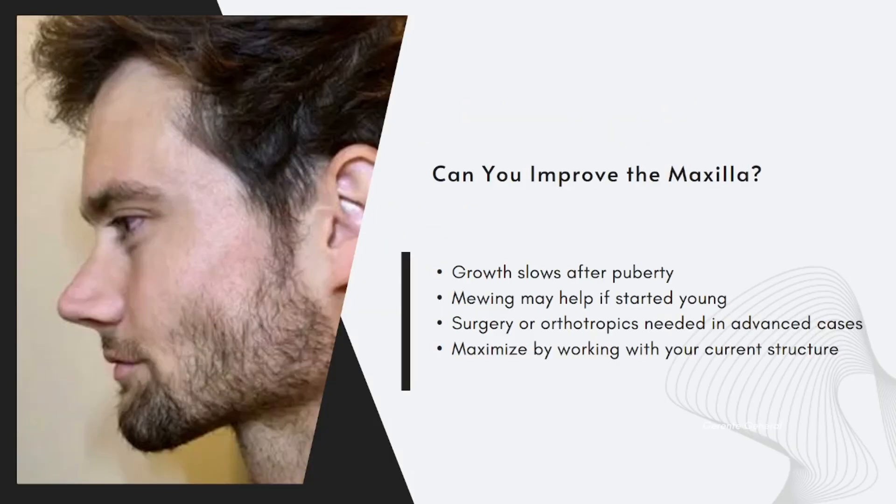Can you actually improve your maxilla after puberty? The honest answer: bone growth slows dramatically after adolescence, especially in the midface. So no, you can't fully remodel your maxilla naturally as an adult. But that doesn't mean you're powerless. If you're younger, techniques like proper tongue posture and nasal breathing — often called mewing — may offer subtle improvements over time. For adults, it's about working with your structure: maximizing your appearance through posture, body fat levels, dental alignment, and in some cases, medical interventions like orthotropics or surgery. The key is knowing what's bone and what's soft tissue, and not wasting time chasing surface fixes when the issue runs deeper.